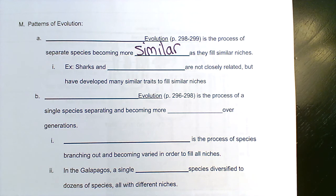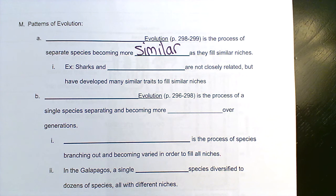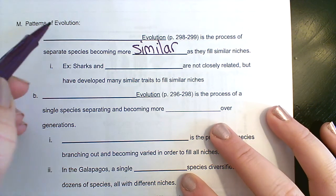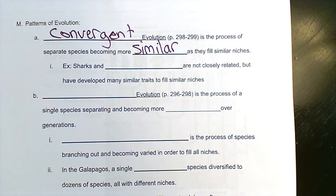Natural selection is always selecting traits that make an organism more fit. So if an organism's niche is similar to another species, the same kinds of traits are going to be selected for — it's always the most beneficial traits. If they're filling similar niches, similar traits are going to be beneficial and selected for. This is called convergent evolution. To converge means to come together, so they were more different and they are becoming more similar.